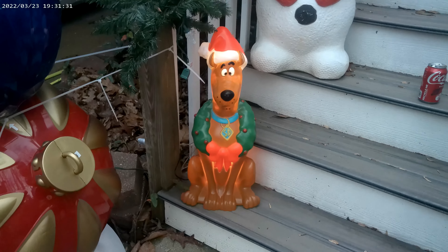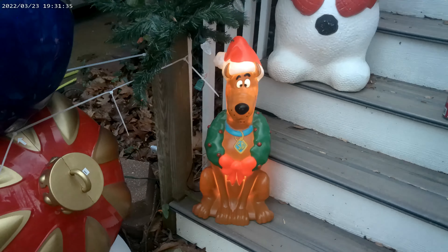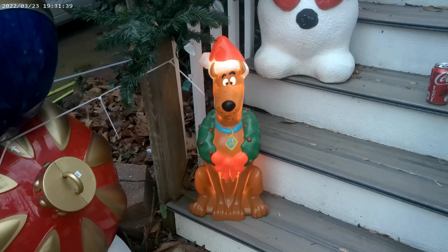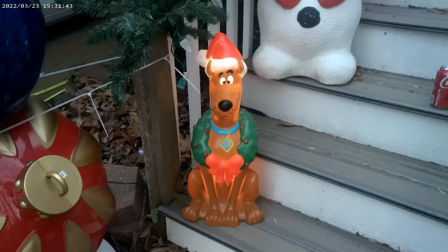Alright guys, this is Dad from Boob and Dad TV and we're here today reviewing the Christmas Scooby-Doo Blow Mold. This is the 24-inch Scooby-Doo Blow Mold for Christmas this year.